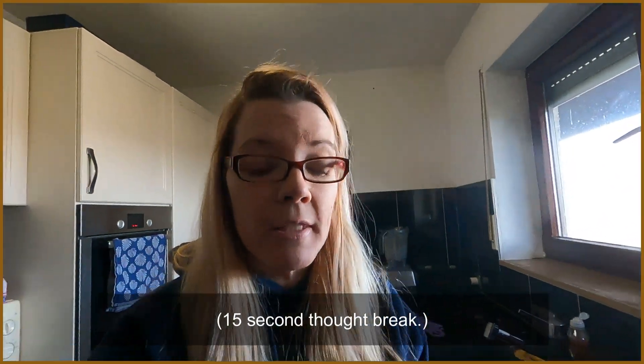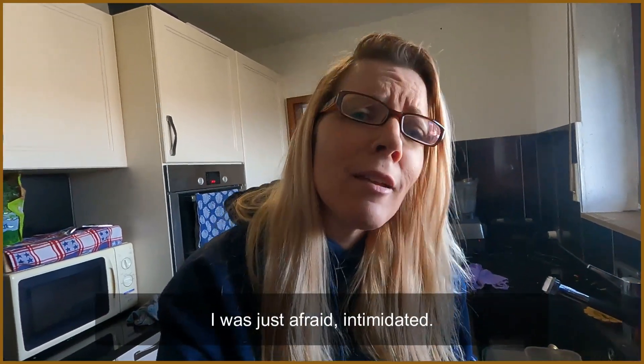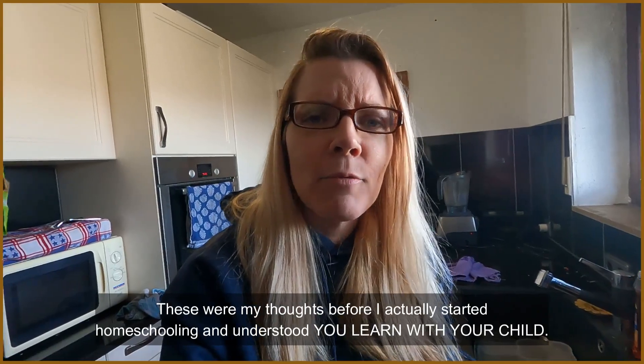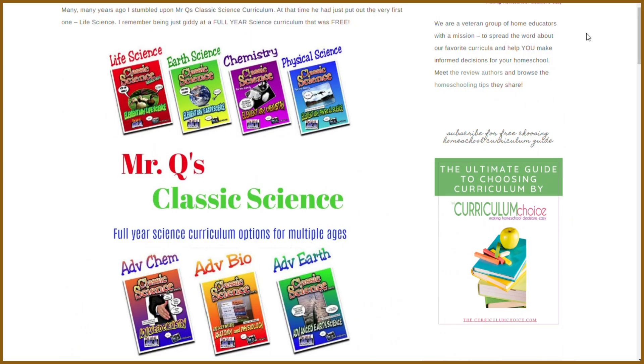I honestly thought I was going to leave teaching my kids science to my husband — he'd teach the science, chemistry, and complicated mathematics while I handled English, writing, and art. He's a genius level, and that's fine. But every genius needs someone in the house who says 'I love your ideas, I love your plans — where are your pants? We've got to go!' So let's take a look at Mr. Q's awesome curriculum. I'm on his website — he has life science, earth science, chemistry, and physical science, plus advanced ones.